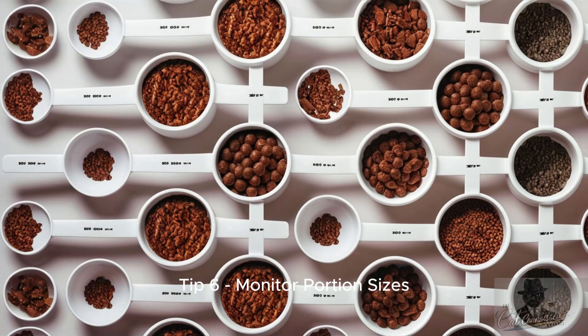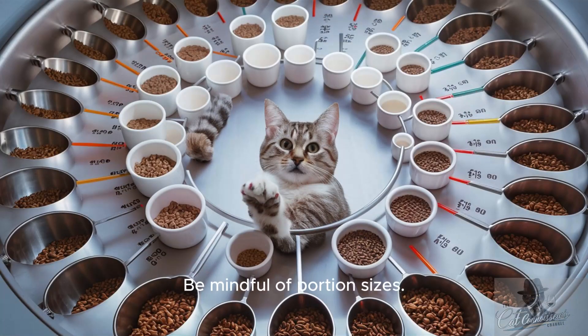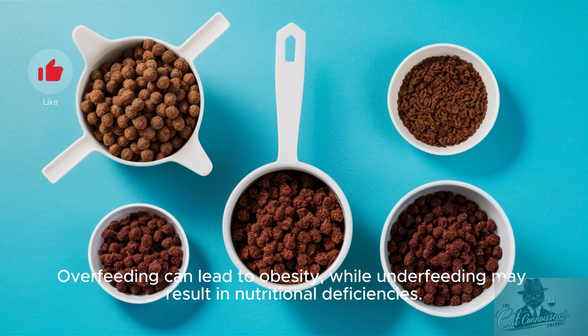Tip 6: Monitor portion sizes. Be mindful of portion sizes. Overfeeding can lead to obesity, while underfeeding may result in nutritional deficiencies.